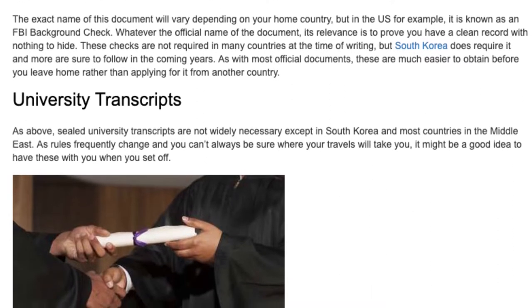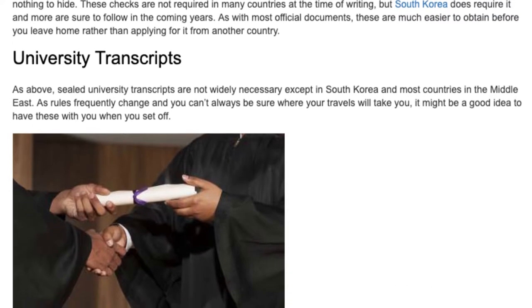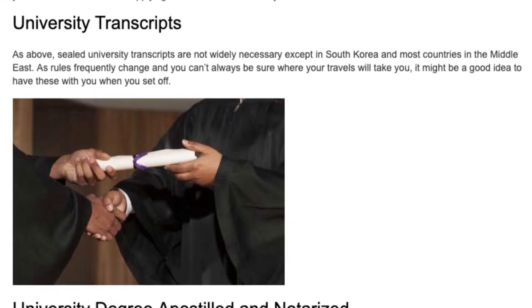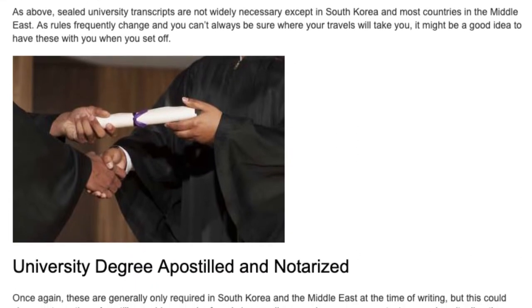University transcripts. As above, sealed university transcripts are not widely necessary except in South Korea and most countries in the Middle East. As rules frequently change and you can't always be sure where your travels will take you, it might be a good idea to have these with you when you set off.